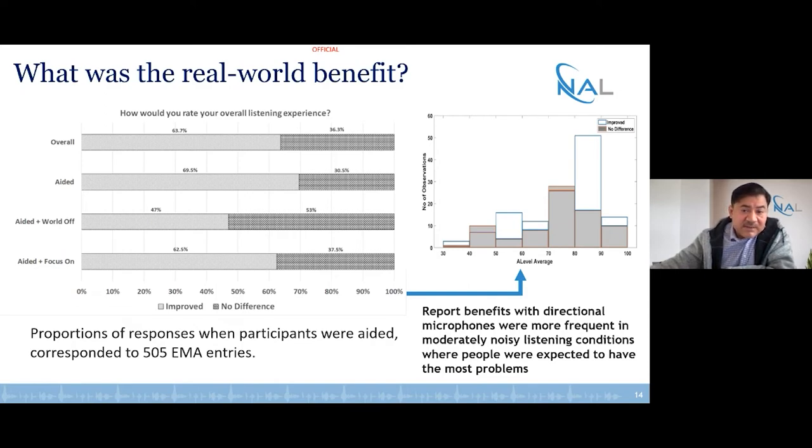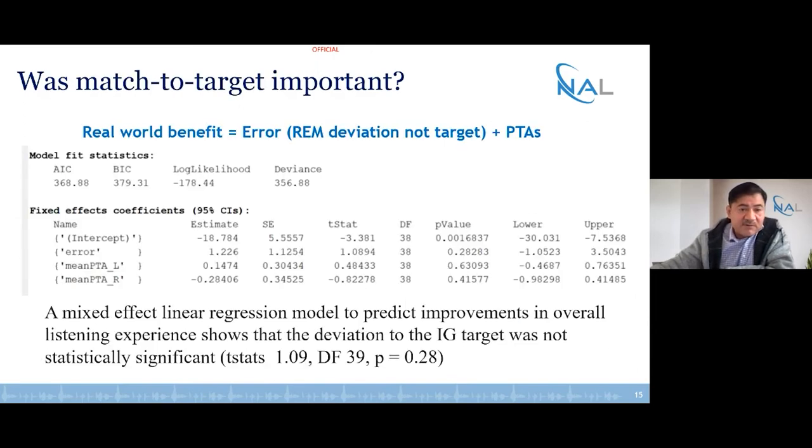We also examined whether match-to-target was related to actual outcome scores reported through the EMA and other means, to determine whether deviations from target predicted benefit. We found that whether or not people had a very good match to target did not predict outcomes. The fact that people had some deviations from the target gains prescribed by NAL-NL2 did not predict whether people benefited from these OTC devices.